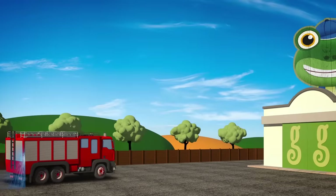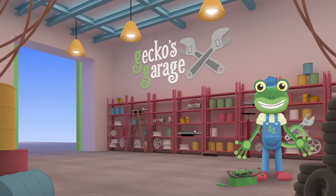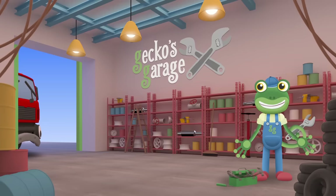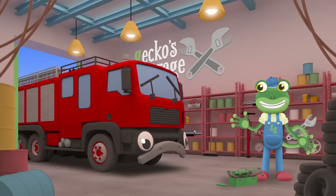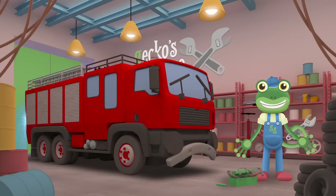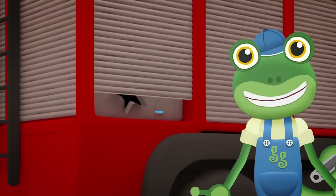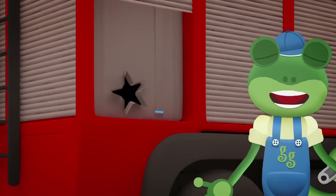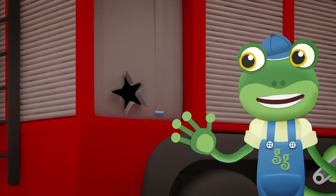Garage doors open at speed, it's time to help a vehicle in need! Hiya Fiona, you look like you've sprung a leak in your water tank. You can't put out fires without your water. Do you want me to take a look at it for you? Oh, that hole looks bad Fiona, we'll need to fix it right away!